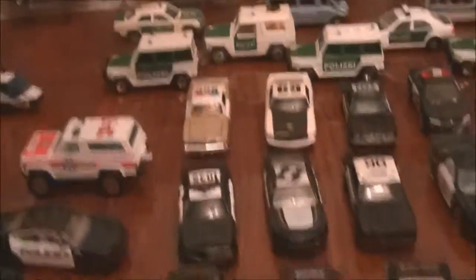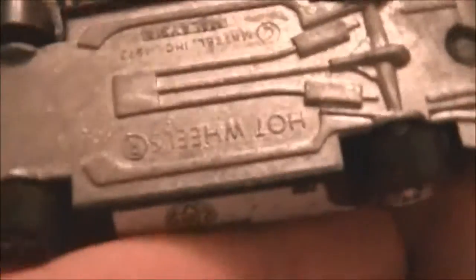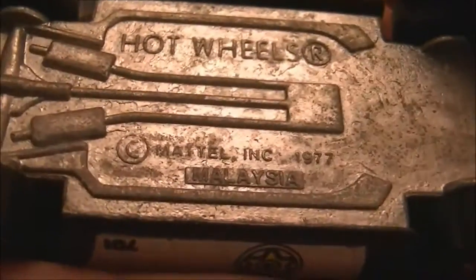I'm getting tired from just speaking! I think this is a pretty cool one as well — one of the originals, 1970s Hot Wheels. 1977. Pretty good condition — Sheriff's car, 701.